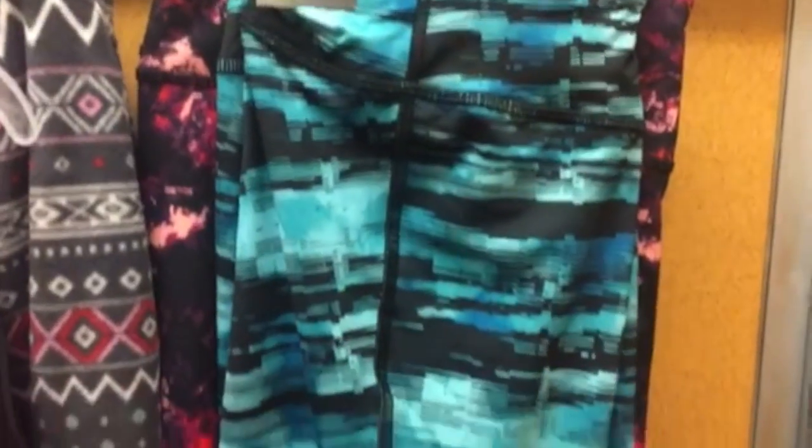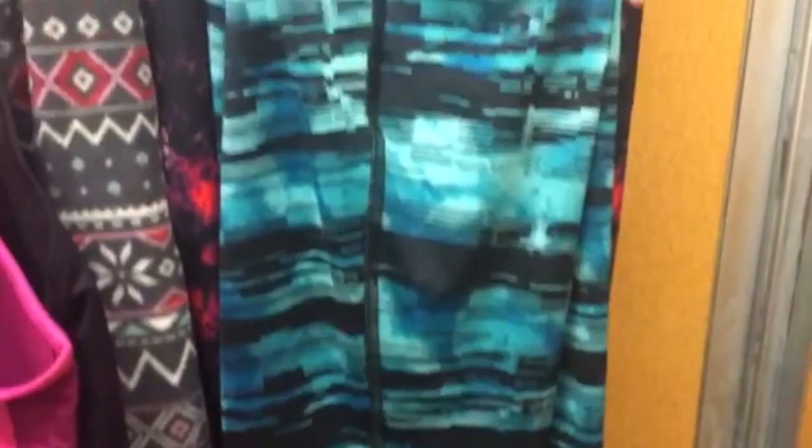Since Old Navy is having a 50% sale, I figured I might as well start the new year new me bandwagon early and get all of my activewear, because this year is going to be different, guys — mark my words. I hate that I have to say this every year, but one of these days it'll stick.